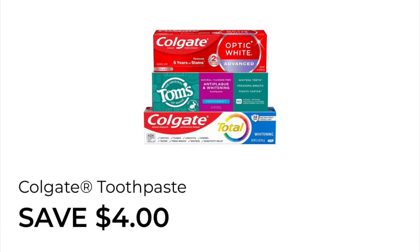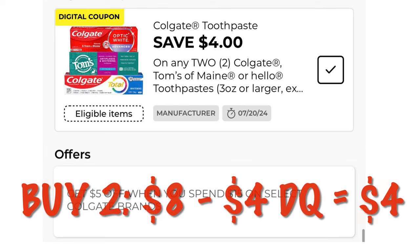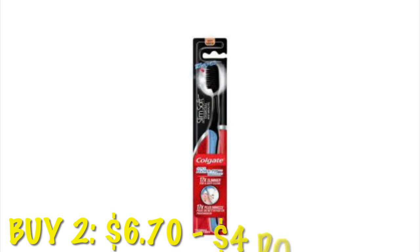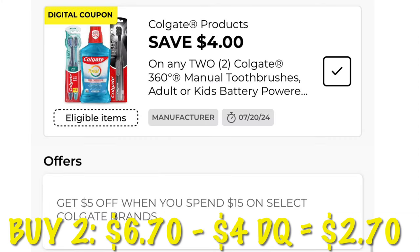We've got $4.00 off of two Colgate or Tom's. These are priced at $4.00 each, so buying two it'll be $8.00. After the $4.00 digital, we will pay $4.00. This $4.00 off two Colgate products can also be used toward toothbrushes — we're going to pick up two of the Charcoal Slim Soft toothbrushes. It'll be $6.70, and after the $4.00 digital, it'll be $2.70.